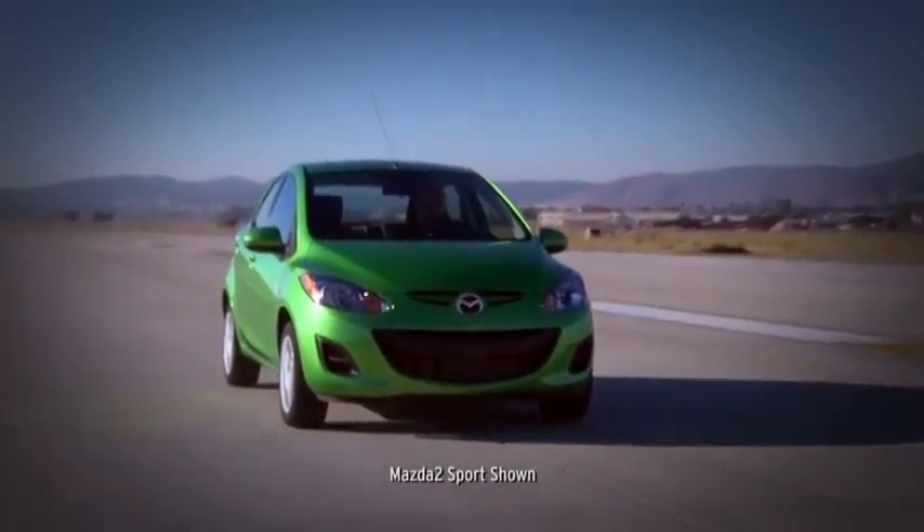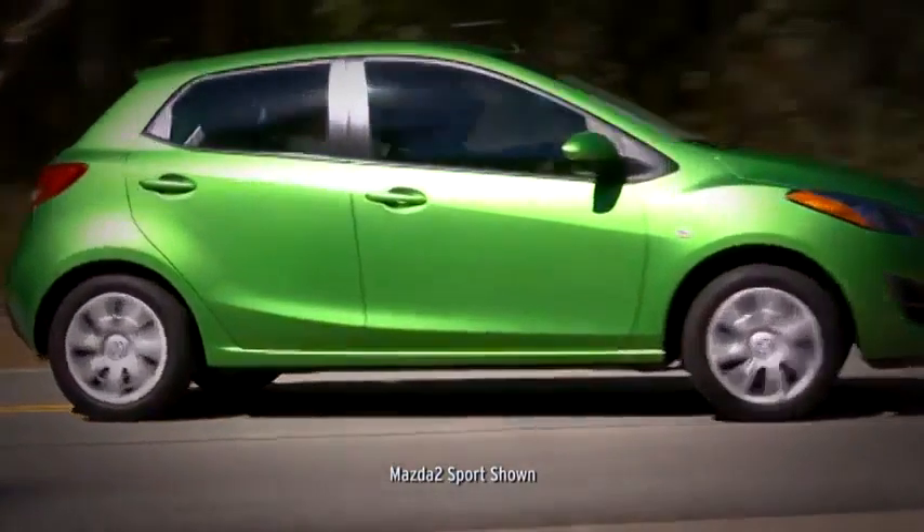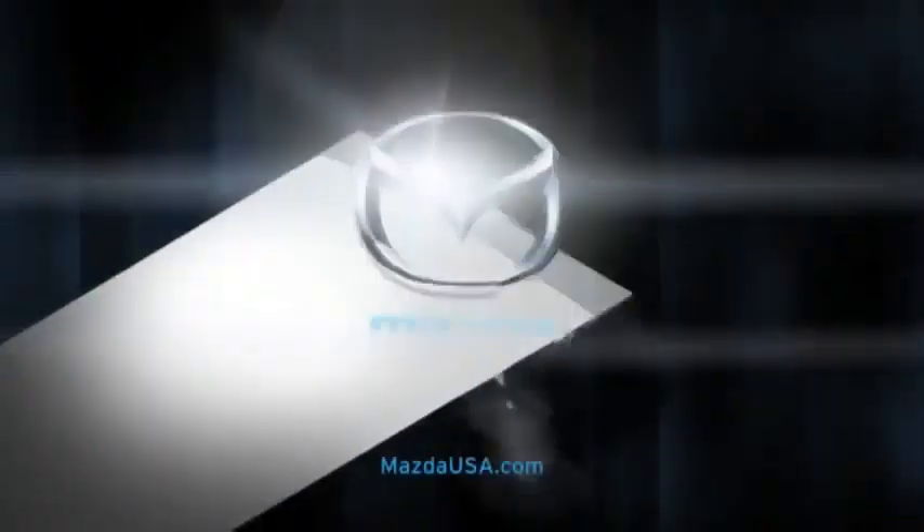Spot welds and specialized adhesives between panels help improve body strength and impact absorption. The bottom line, the Mazda 2 proves that a light ride can also be a safe one.